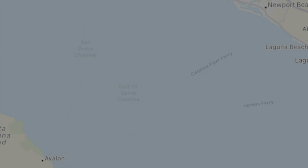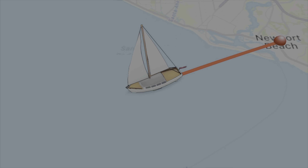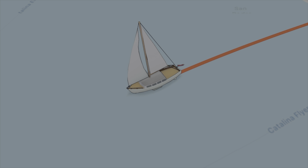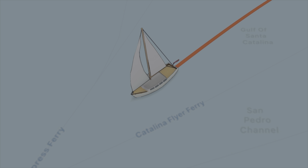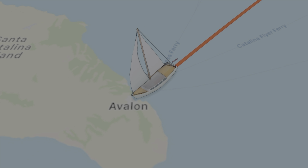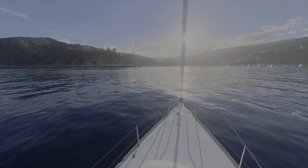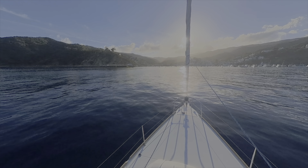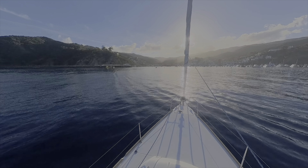It's approximately 26 nautical miles from Newport Beach to Avalon Harbor. I wish I could show you some sailing, but the wind was just not in our favor for this adventure. Although we enjoyed the day, the breezes just never really filled in due to the Santa Ana winds that have been hanging around Southern California for the past couple of weeks. So we ended up motoring.